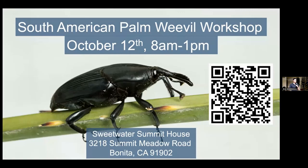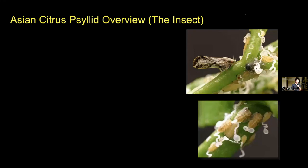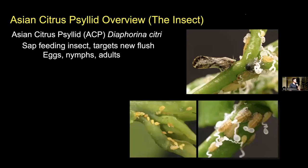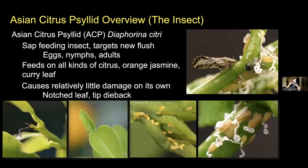We're now going to switch to a different pest — one that is also quite damaging and affects trees, but in a rather different way. We're going to be talking about Asian citrus psyllid and Huanglongbing, the disease that it vectors. The scientific name is Diaphorina citri. They are sap-feeding insects that predominantly target new flush on citrus trees. The eggs, nymphs, and adults will all be found on new flush of citrus trees. They feed on all different kinds of citrus, as well as plants like orange jasmine and curry leaf.